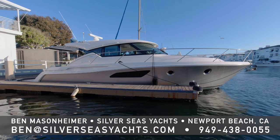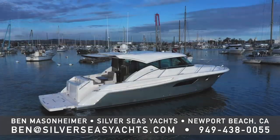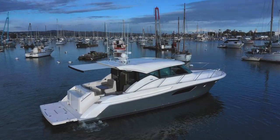Hello, this has been Mason Hymer with Silver Seas Yachts. Today I'm at my office in Newport Beach, California and I'd like to walk you through our 2019 Tierra C44. She has a SeaKeeper 6 gyro stabilizer, Volvo Penta IPS 600 engines, and all the features that you'd want for Southern California. Let's go ahead and check her out.